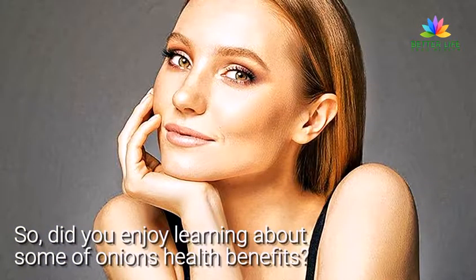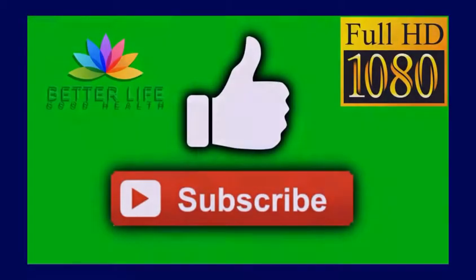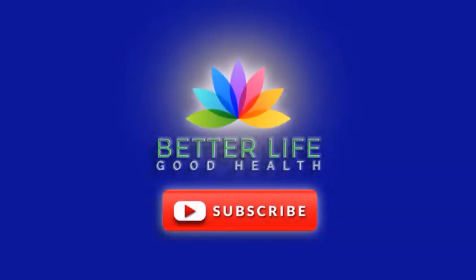Did you enjoy learning about some of onions' health benefits? If you liked the video, give it a thumbs up and share it with your friends. For more recipes and tips, subscribe to the channel.